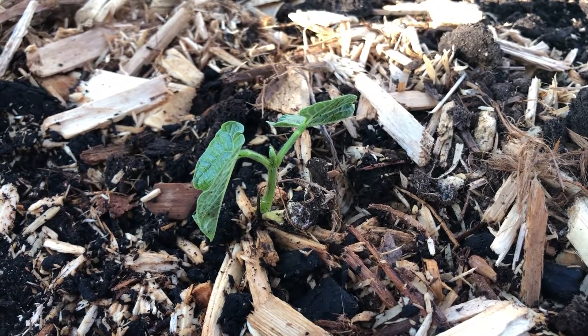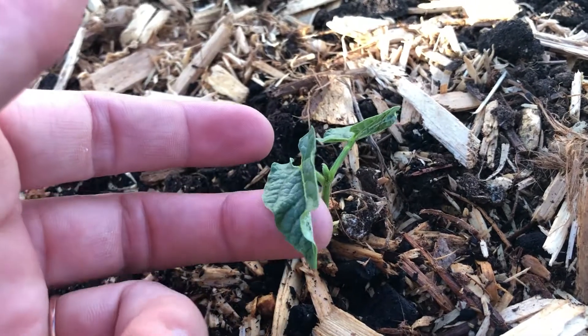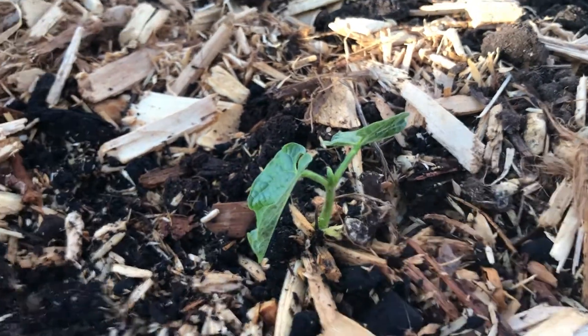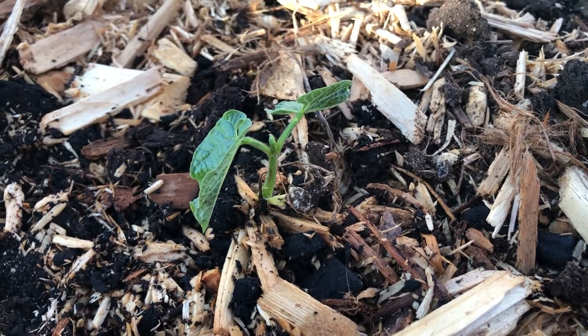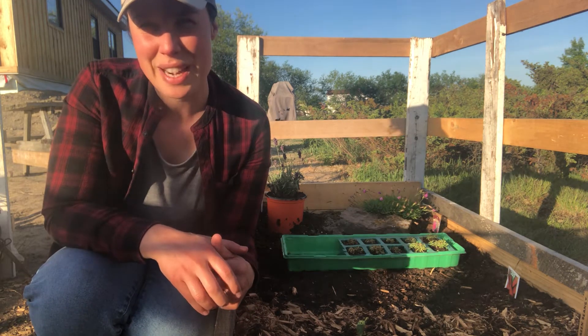I have one green bean plant; the other ones died. But that's one of the lessons I learned — learning what plants can actually make it through the night when there's frost and which ones need more help. They grow really fast, so I'm going to grow some more and keep track of those a bit better.